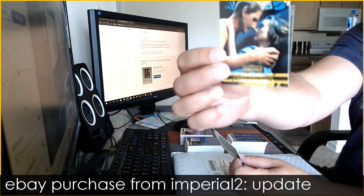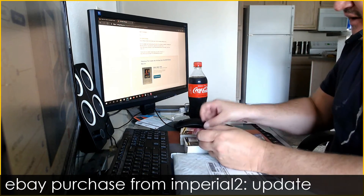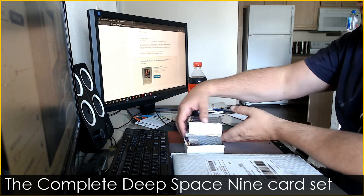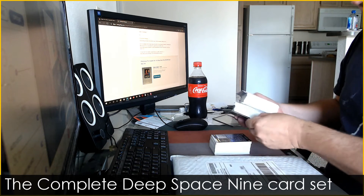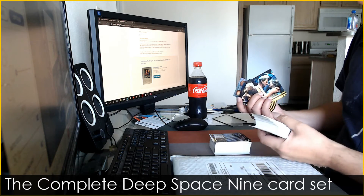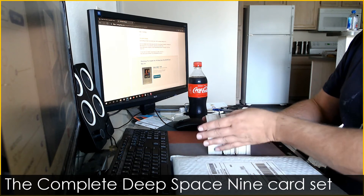And it makes the complete set! Odo's getting down — good for him. This completes the set I needed for this Star Trek Deep Space Nine set, and this is awesome. Now I have the complete set and it's perfect. I'm going to go ahead and leave imperial2 some positive feedback.